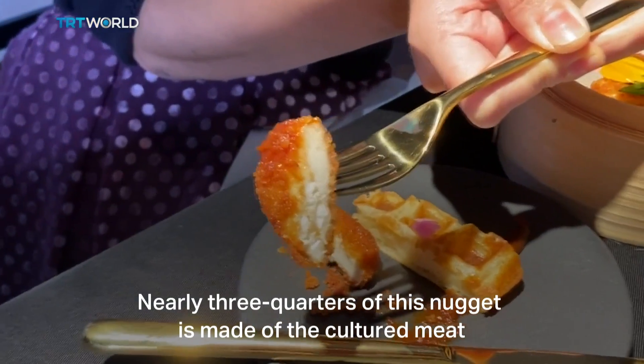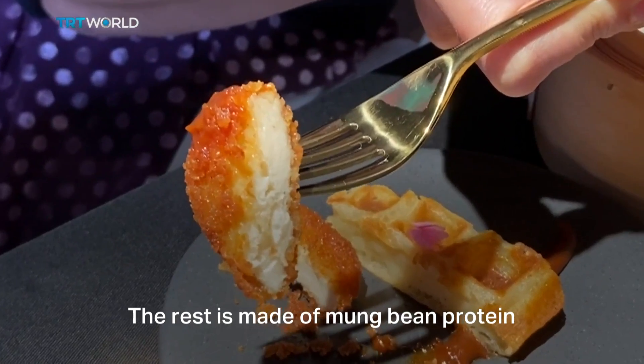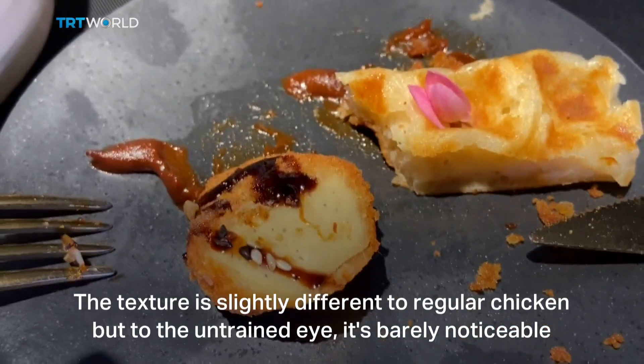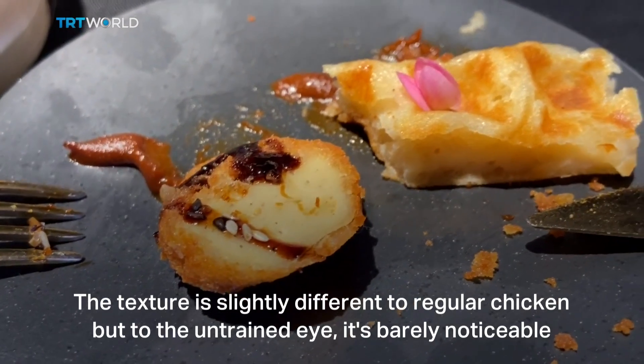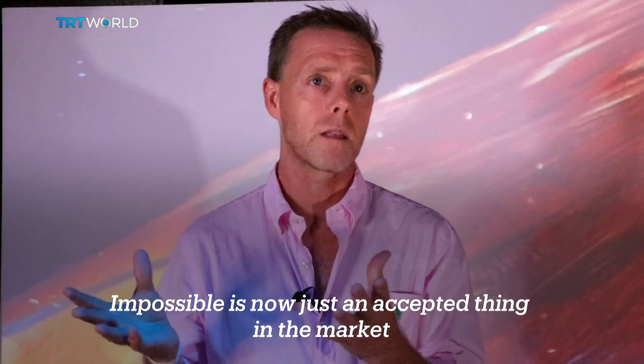Nearly three quarters of this nugget is made of cultured meat. The rest is made of mung bean protein. The texture is slightly different, but to the untrained eye, it's barely noticeable.